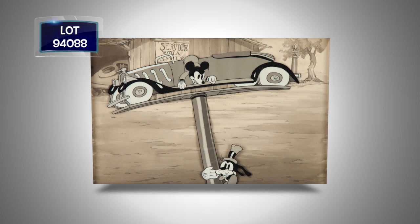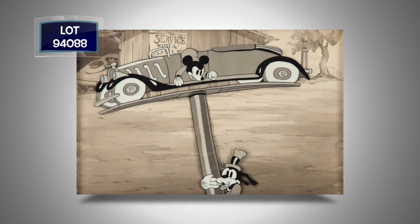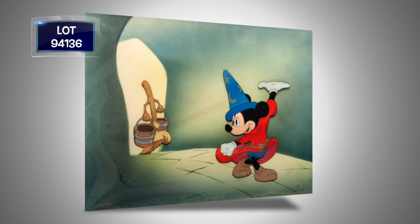The Holy Grail of Animation: the 1935 Mickey Service Station, an original, one-of-a-kind, hand-inked, hand-painted production cell of Mickey and Goofy on a master hand-painted production background. This is the last Mickey Mouse black-and-white cartoon.